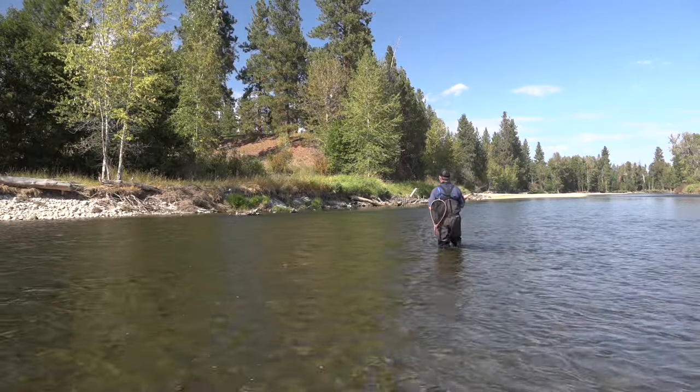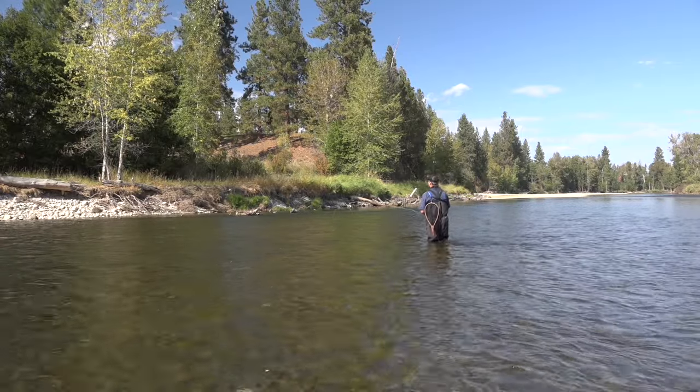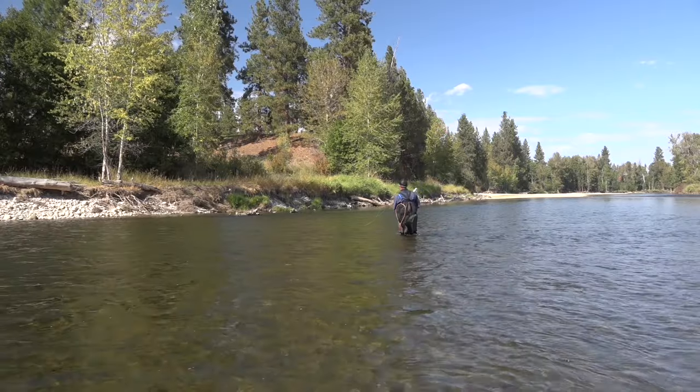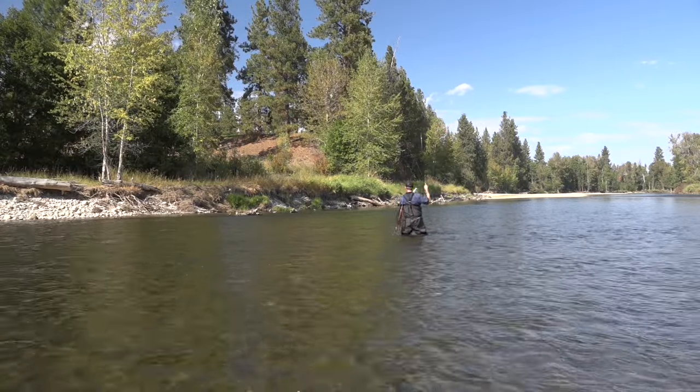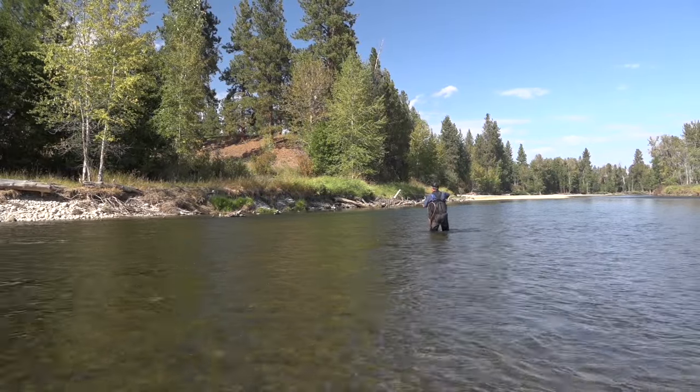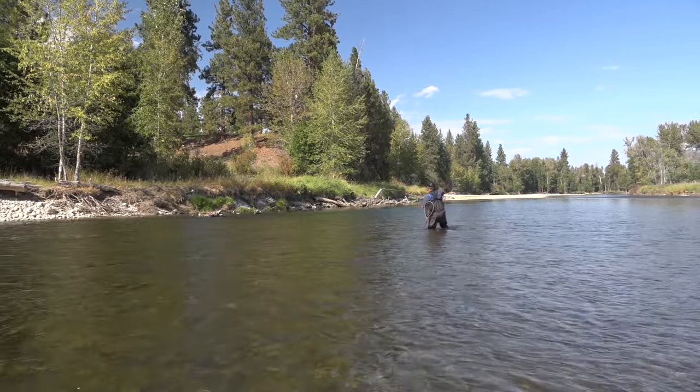I moved into position and made a cast. Golly, it's a good fish. Yeah, that was quite a swirl. Wow.